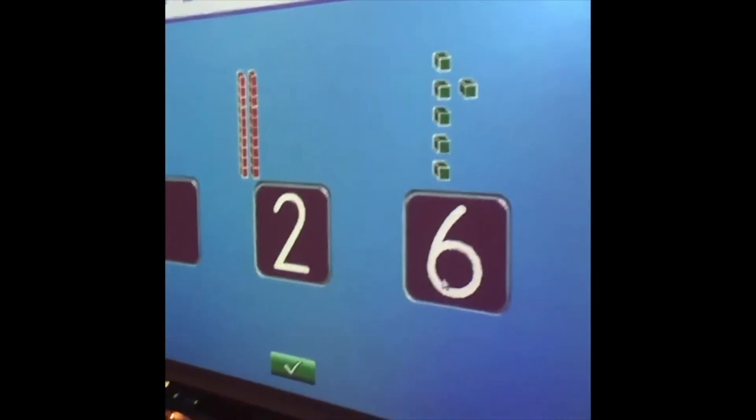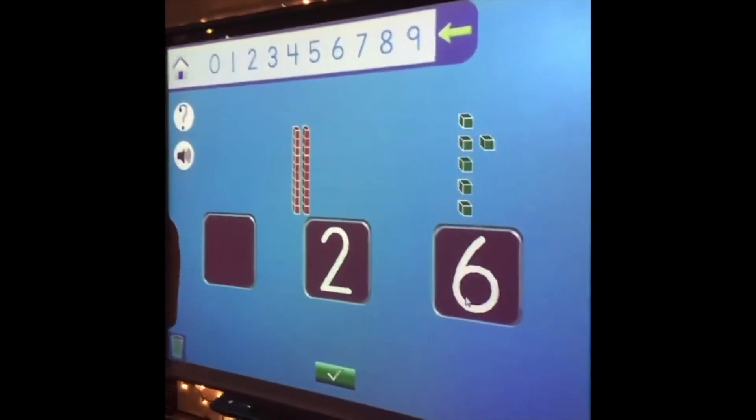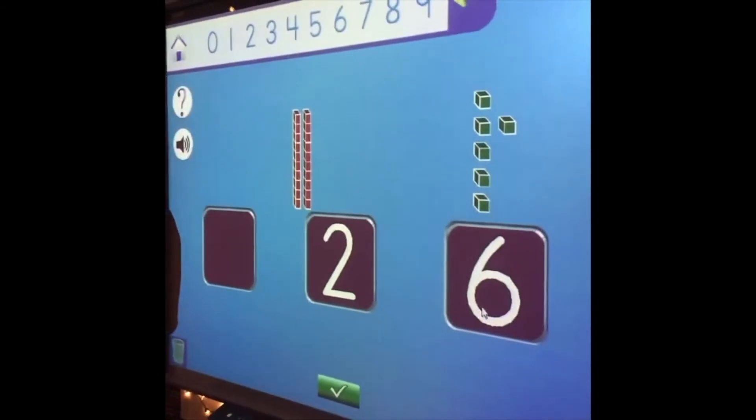What's our number? How many tens do we have? And how many ones do we have? And that makes 26!